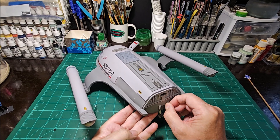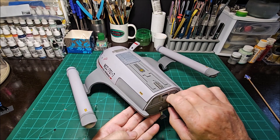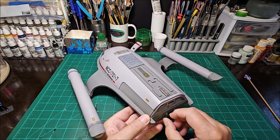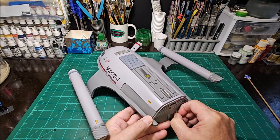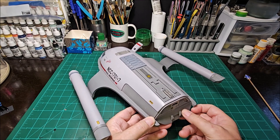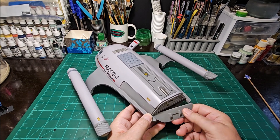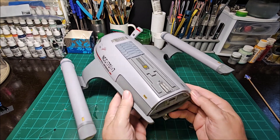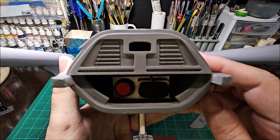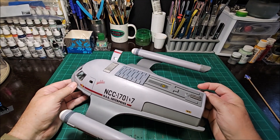Here on the back is where my battery compartment is. This little panel comes off — it's not so easy to take off sometimes. It wants to fight with me. Inside here is a red switch and a nine-volt battery.